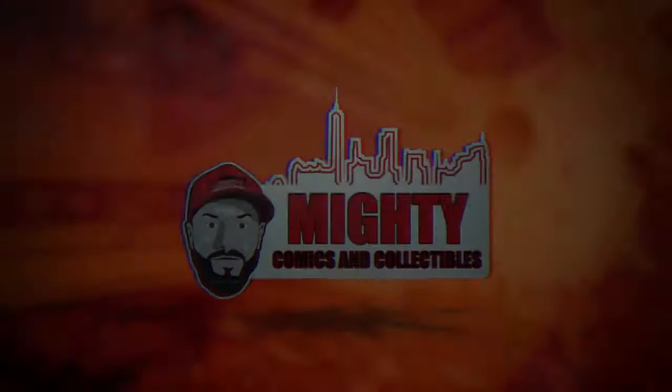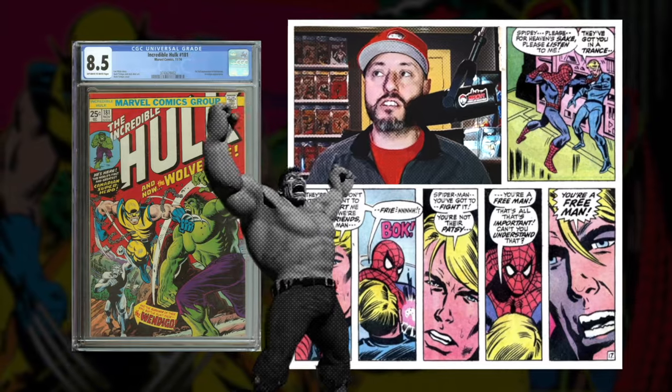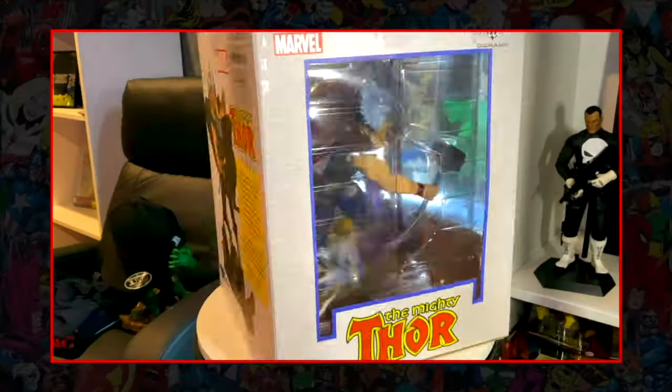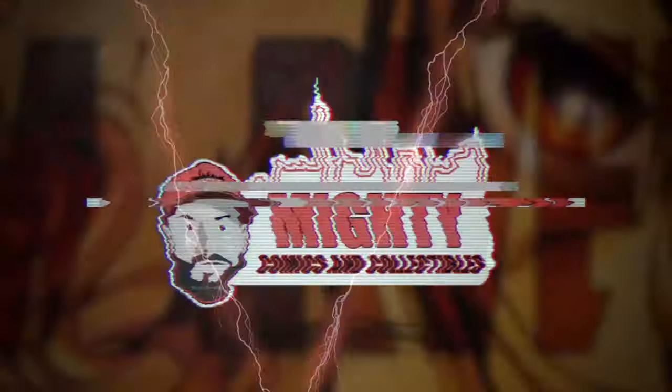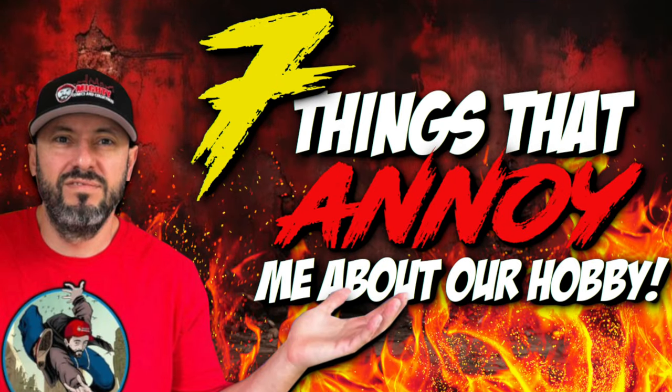That's it, I can't keep quiet anymore — there are some things in this hobby that really annoy me. Welcome back. What is going on YouTube, this is Lawrence over at Money Comics and Collectibles. Today's topic: seven things that really annoy me about this hobby. We all have our little quirks, and you're going to find out mine here today.